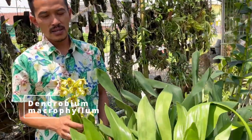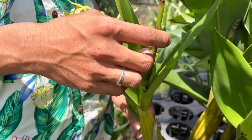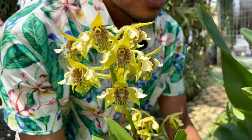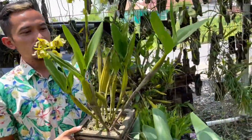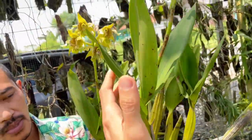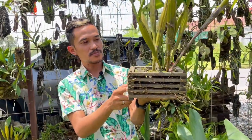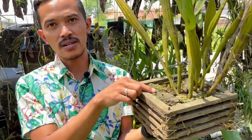This is Dendrobium macrophyllum, native to Java, Sumatra, Sulawesi, and Papua. This one has long-lasting flowers — about two months. Dendrobium macrophyllum is easy to grow. The leaves look typical of Dendrobium, and the flowers are quite nice. It grows in bark — fine bark.